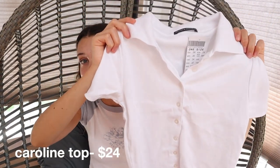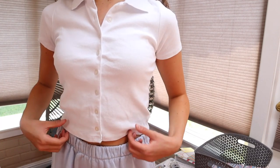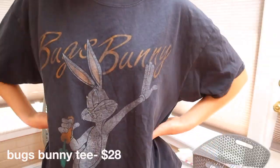Moving on to the tops section of the video. I just have this white button-down Caroline top. I got this specifically so I could wear it underneath crewnecks and stuff like that, because that is so trendy and Pinterest-y. I think collars will definitely be a big fall trend. The next top I got — my mom totally judged me for getting this — but it is an oversized t-shirt that just has Bugs Bunny on it. It was $28, so a little bit overpriced if I'm being honest, though it's not too bad compared to other places that sell similar items.